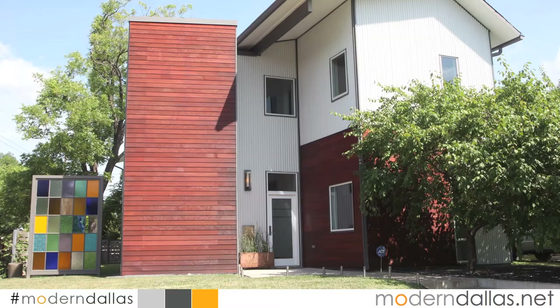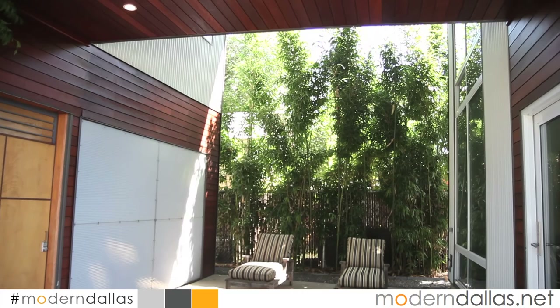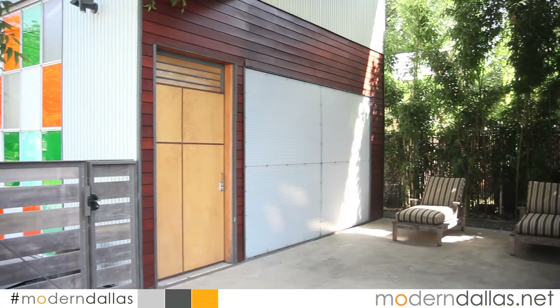Welcome back. ModernDallas real estate is here in the Knox Henderson area. We're at 5103 Milam. I'm here with Robbie Sturgeon with Briggs Freeman Sotheby's at the Lakewood office, which just recently opened. Robbie, this is a wonderful home in this neighborhood. Give us some idea what it's about, how large, and some of the details in the house.